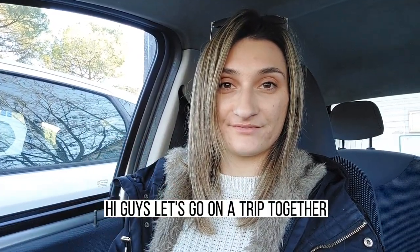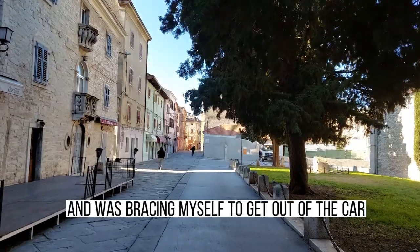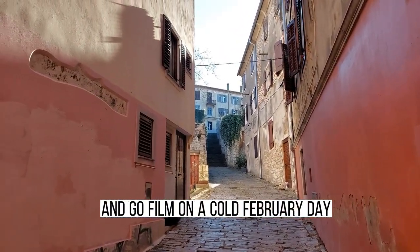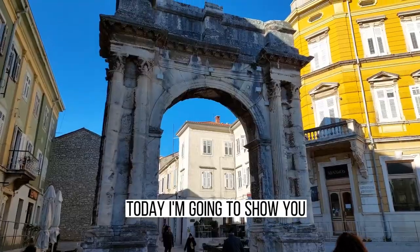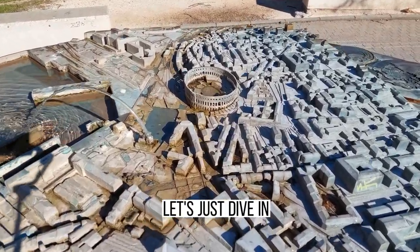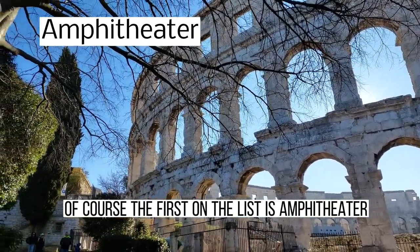Hi guys, let's go on a trip together! I just arrived in sunny Pula and was bracing myself to get out of the car and film on a cold February day. Today I'm gonna show you four things you need to see while in Pula. Let's just dive in.